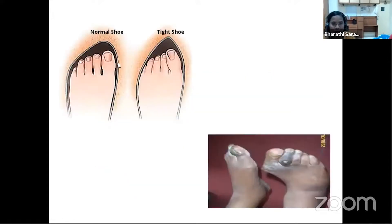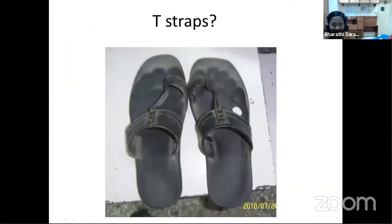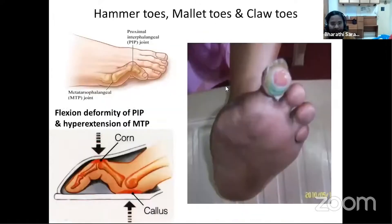Appropriate footwear can make a major change for the patient's foot. If footwear is too tight or too loose and does not accommodate the feet well, it can cause obvious foot deformities such as hallux valgus and ulcers over the toes. This T-strap footwear, a very common footwear worn by most of our patients, causes significant pressure over the toes in patients with loss of protective sensation, ultimately causing ulcers and toe deformities such as hammer toes.